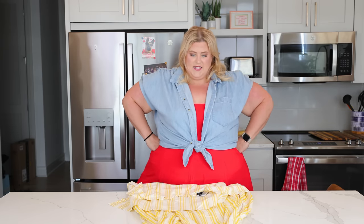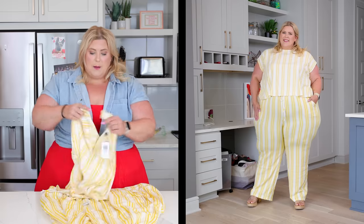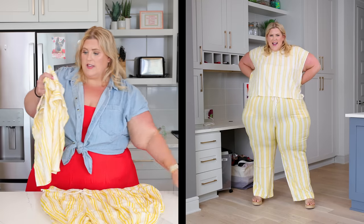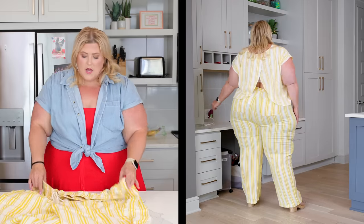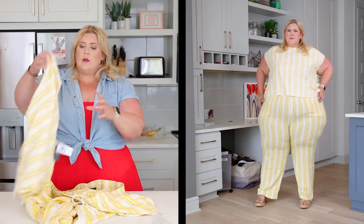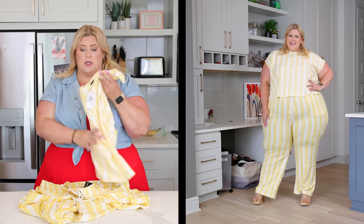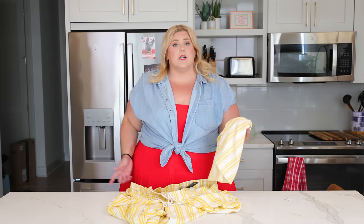I'm very frustrated with this. The yellow in the top is like three shades lighter than the yellow in the pants — they don't match at all. The top looks washed out like it's been washed 85 times, while the pants look bold and bright. The fabric is so soft and comfortable but my biggest issue is when brands don't pay attention to dye batches. If you're sensitive to color like me, you'd never be able to unsee it — it would haunt you forever.